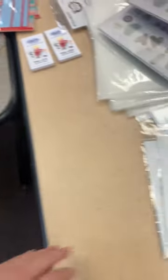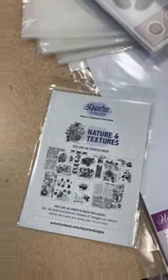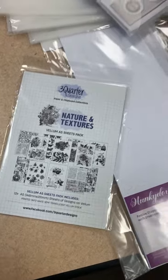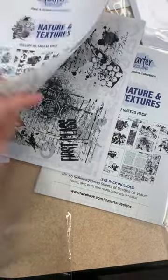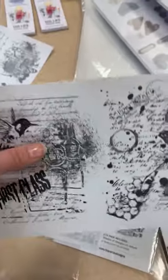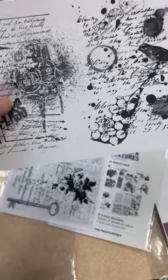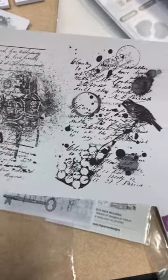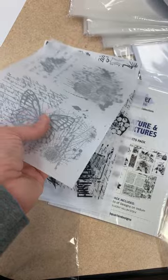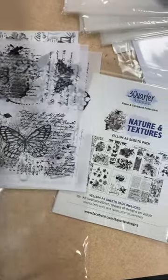I also got in from our Canadian distributor Nature's Nature and Textiles — it is a printed vellum pack. Look how great those are. These are going to be fun for cards and pages. You can tear around the vellum or cut it nice and straight, and you can even color on the back with Copic markers or alcohol-based markers to give it a wash of color and some oomph. Very pretty. That's the Nature and Textiles vellum pack.